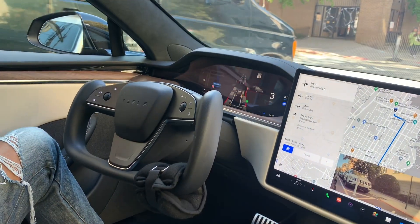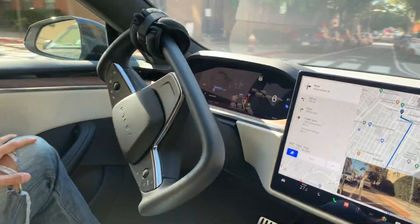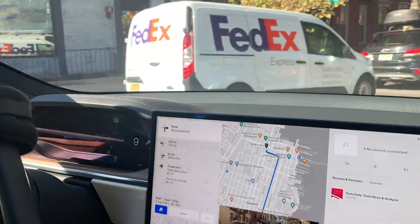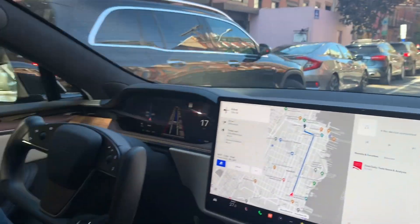Now this is a four-way stop, and the car sees that there's no traffic, and it's driving itself. And we're proceeding down the road. Great.